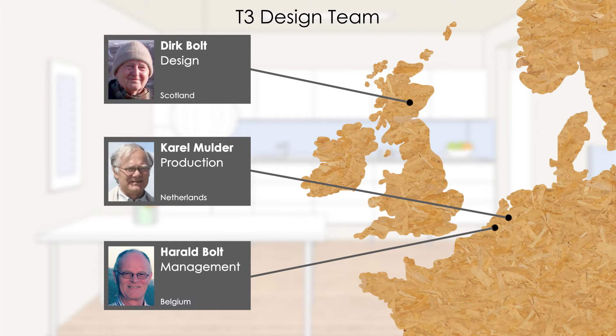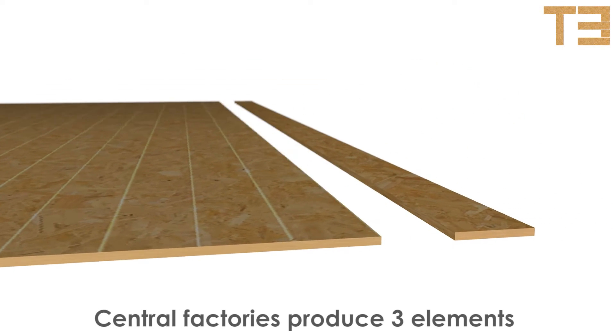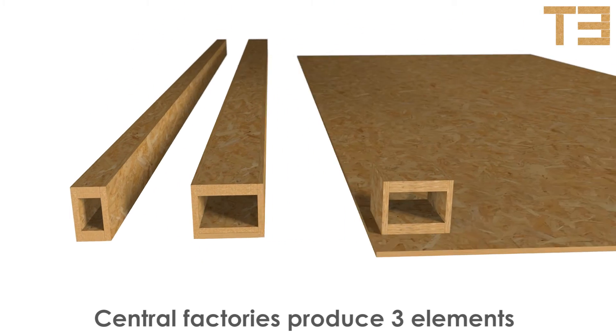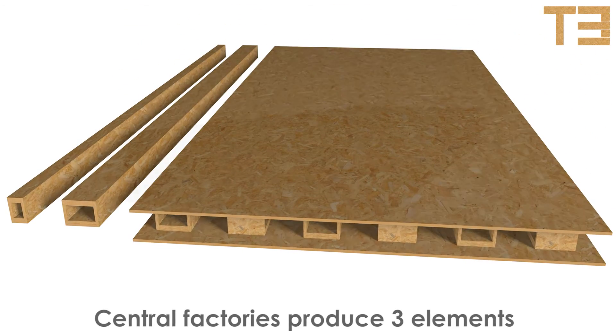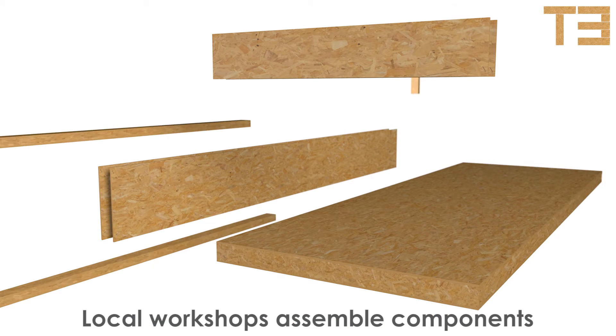Our experienced international design team propose an affordable design solution based on a single wood-based source material and innovative modular design. The T3 system uses just three generic elements, which we manufacture at central locations. We distribute these to local workshops that assemble design-specific components.